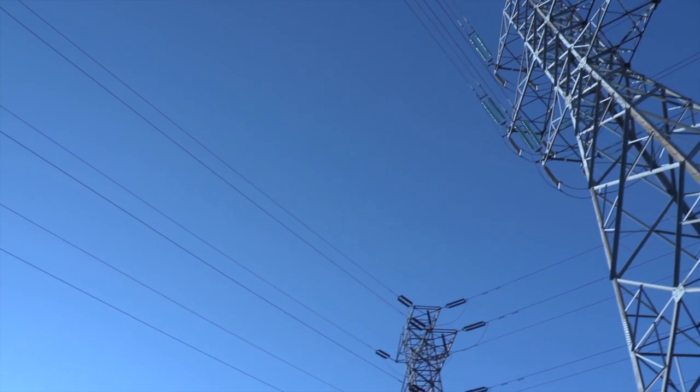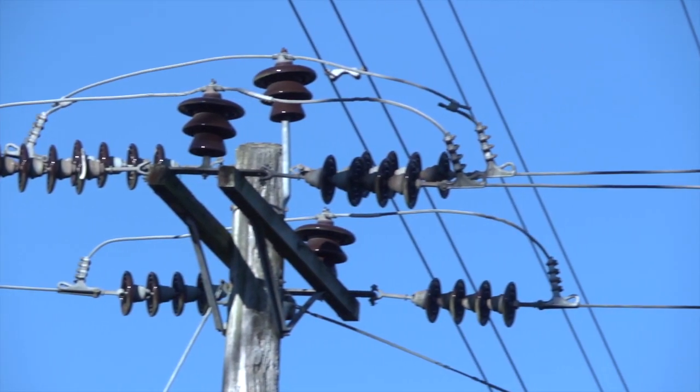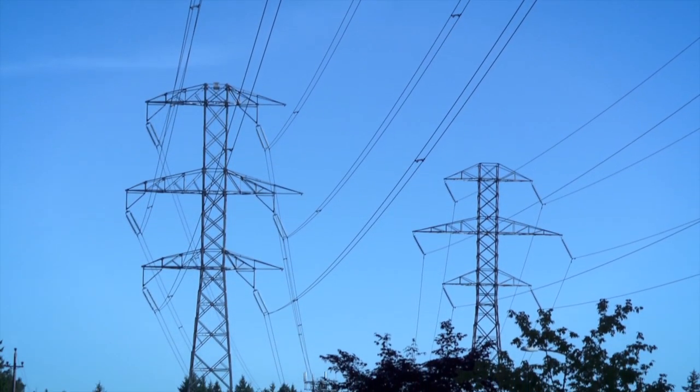For over a hundred years, the electric grid has been supplying energy and power to a critical infrastructure. Some people might argue in favor of the current grid, but it's becoming obsolete because the greenhouse emissions are just too high. We need to improve the grid to enable green power generation.